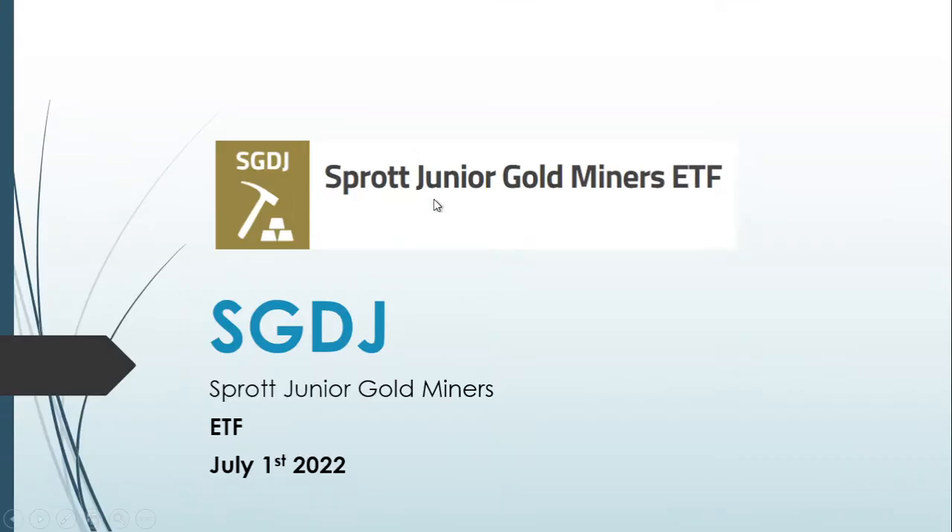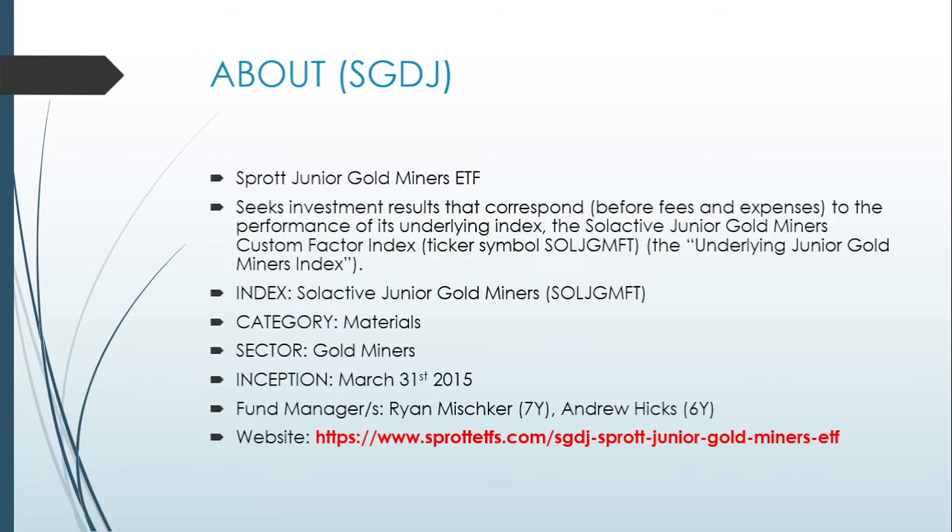Hi guys, and welcome to my market review. Today is July 1st, 2022, and today we are going to be going over SGDJ, the Sprott Junior Gold Miners ETF.